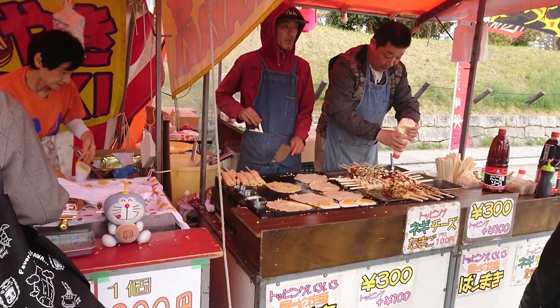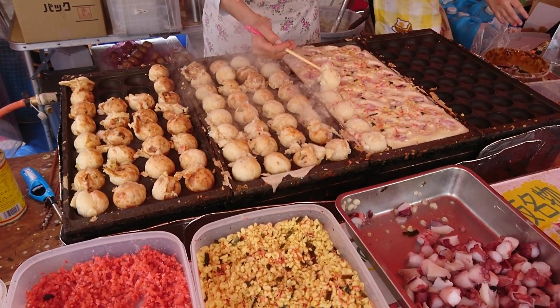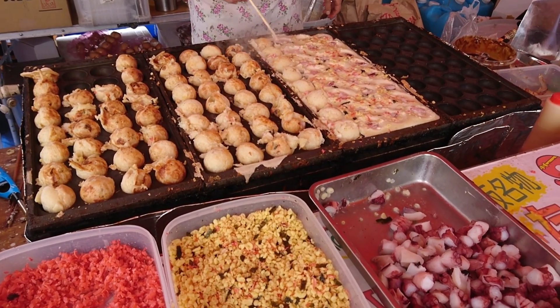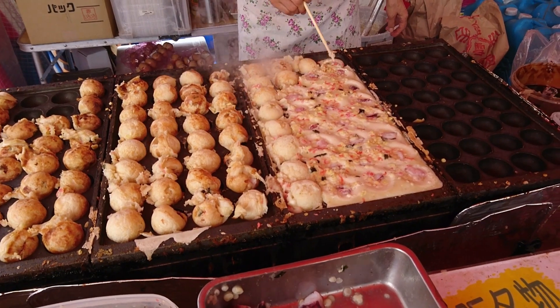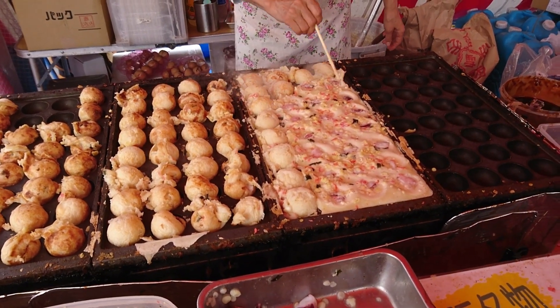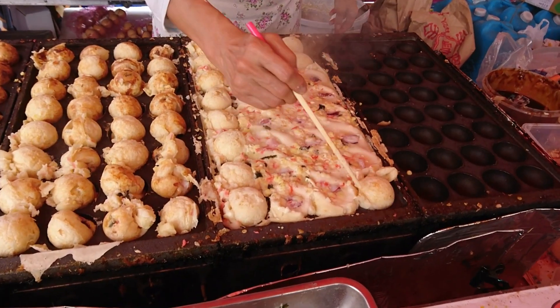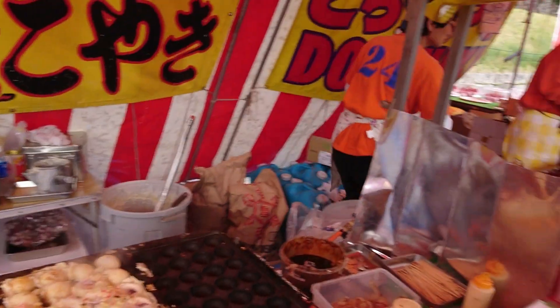Dorayaki has Doraemon's face stamped on it — that's why it's called dorayaki, and it's very delicious and sweet. I like the azuki flavor, which is sweetened red beans, but you also get chocolate and custard flavors. These are the three common items you would get at any of these stalls.